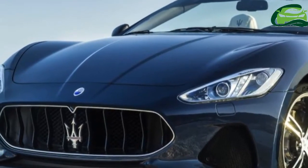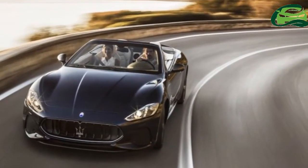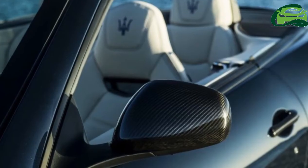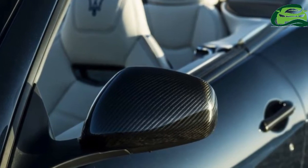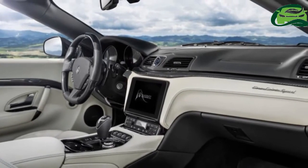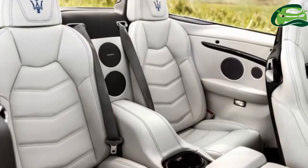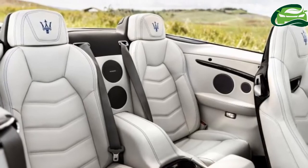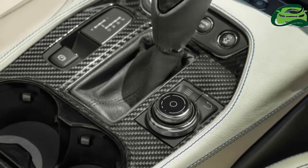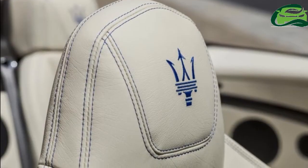It is equipped with the same Ferrari-sourced 4.7-liter naturally aspirated V8 engine as found in the coupe. Output is 460 horsepower at 7,000 rpm and 520 Nm of torque at 4,750 rpm, with power directed to the rear wheels via a ZF 6-speed automatic gearbox.